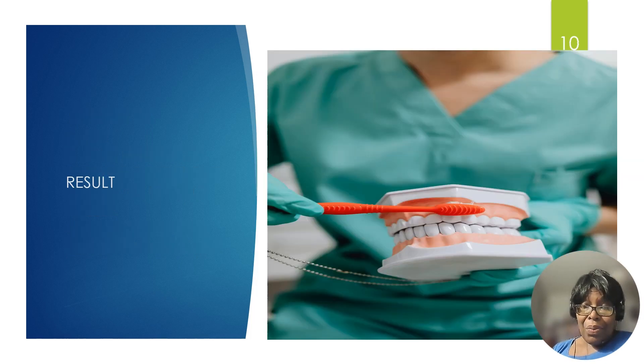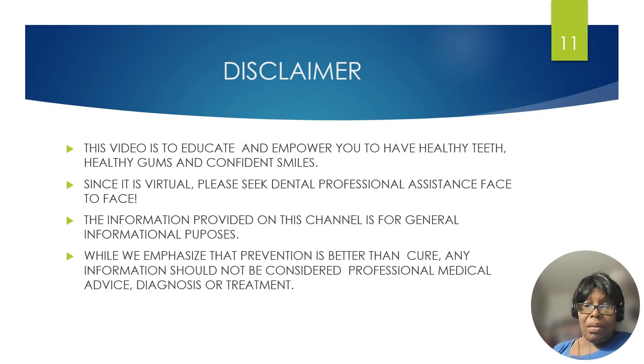We all want beautiful smiles, healthy teeth, healthy gums, and confident smiles. This is a disclaimer: this video is to educate and empower you to have healthy teeth, healthy gums, and confident smiles. Since it is virtual, please seek dental professional assistance face to face. The information provided on this channel is for general informational purposes. We emphasize that prevention is better than cure, but any information here should not be considered professional medical advice, diagnosis, or treatment. Please see your own dentist.